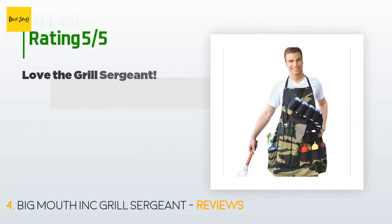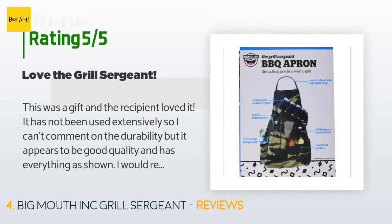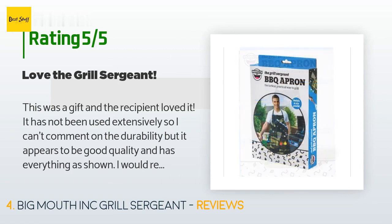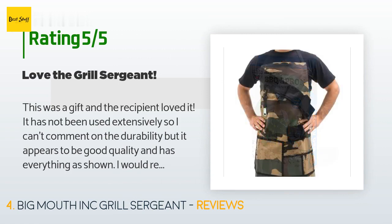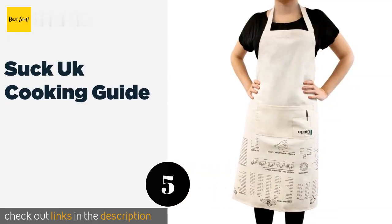There are 500 customers who have reviewed this product, with an average rating of 4.8 stars. A customer said: 'This was a gift and the recipient loved it. It has not been used extensively so I can't comment on the durability, but it appears to be good quality and has everything as shown. I would recommend this product.'